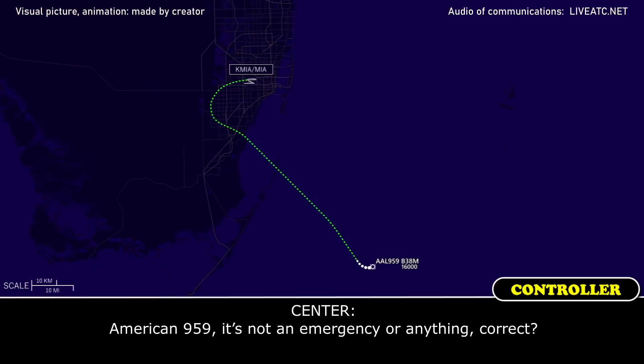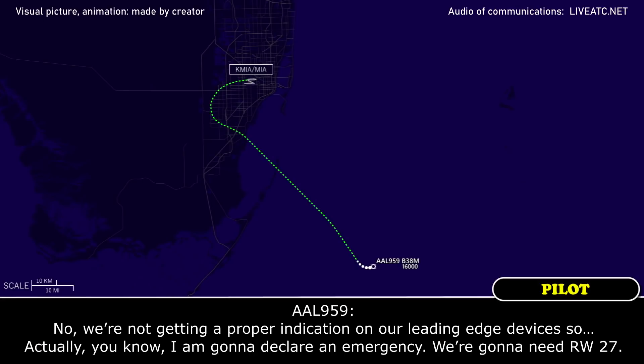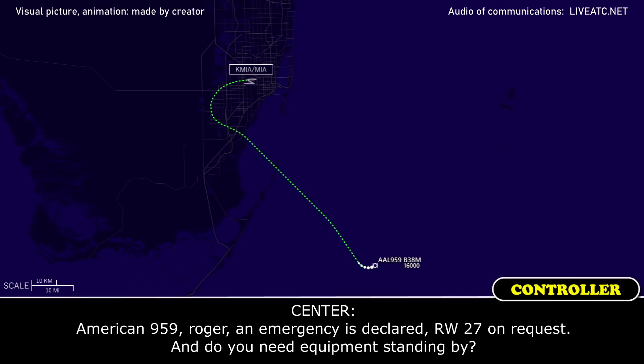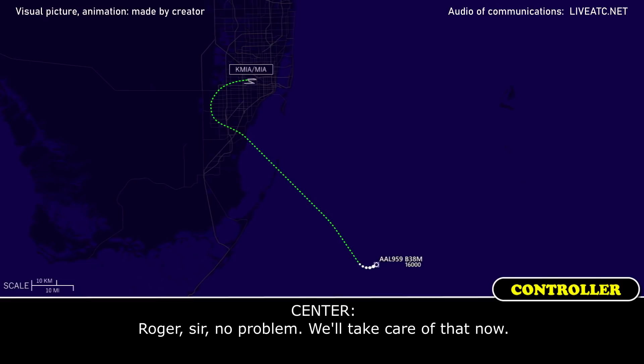American 959, it's not an emergency or anything, correct? No, we're not getting a proper indication on our leading-edge devices. Actually, I am going to declare an emergency. We're going to need runway 27. American 959, roger — emergency is declared. Runway 27 on request. Do you need equipment standing by? Yes, just to make sure, because we're going to have a very high-speed approach. Roger, sir, no problem — we'll take care of that now. Thank you.